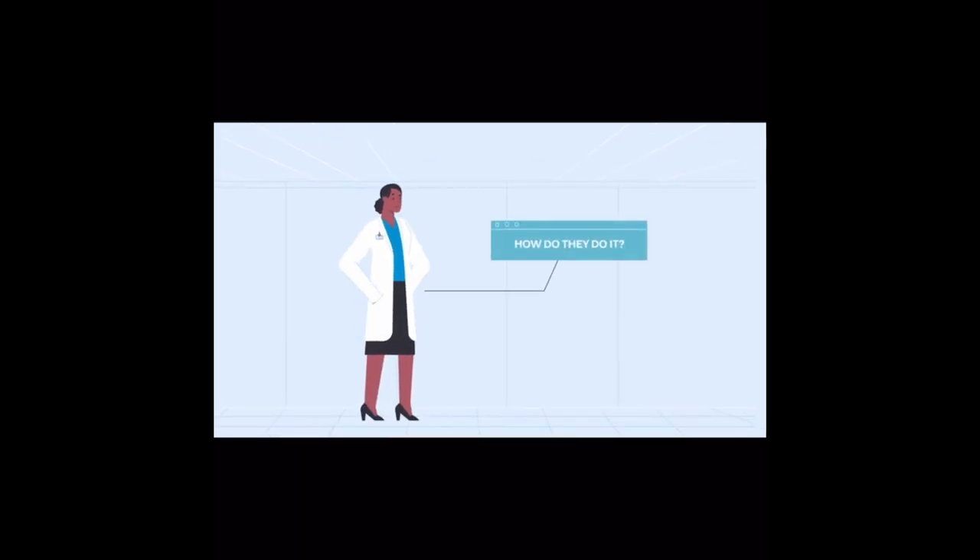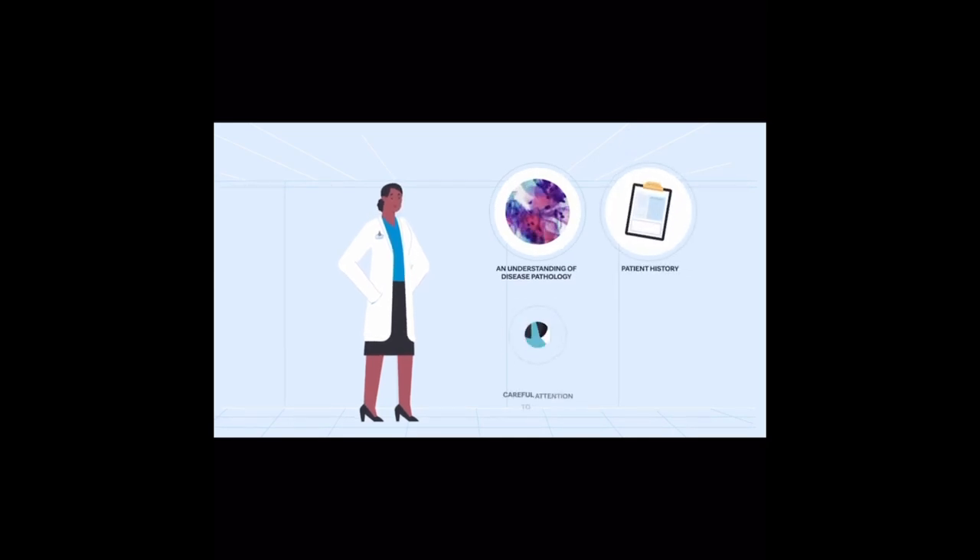How do they do it? By combining an understanding of disease pathology with patient history, careful attention to detail, and visual precision. Each slide tells a story about a person, and no two cases are exactly the same.